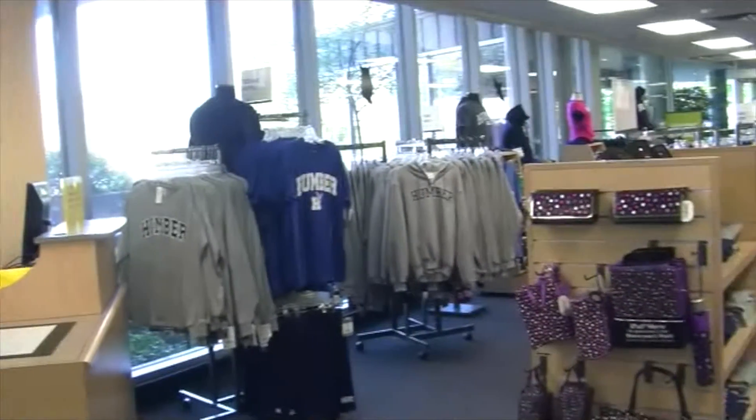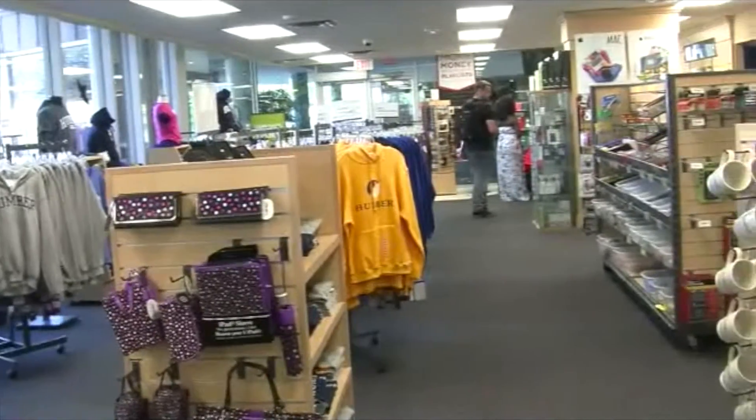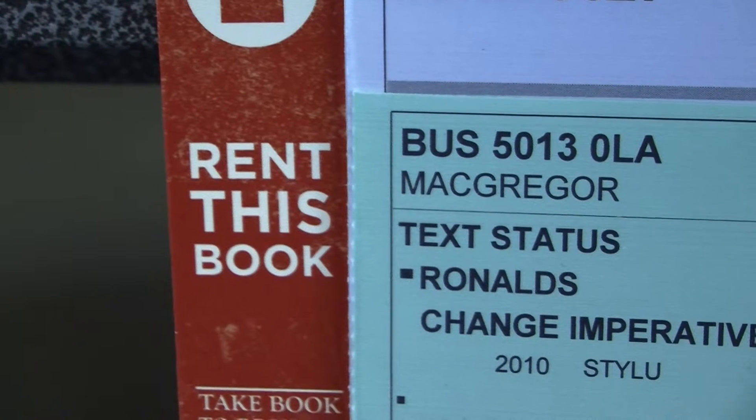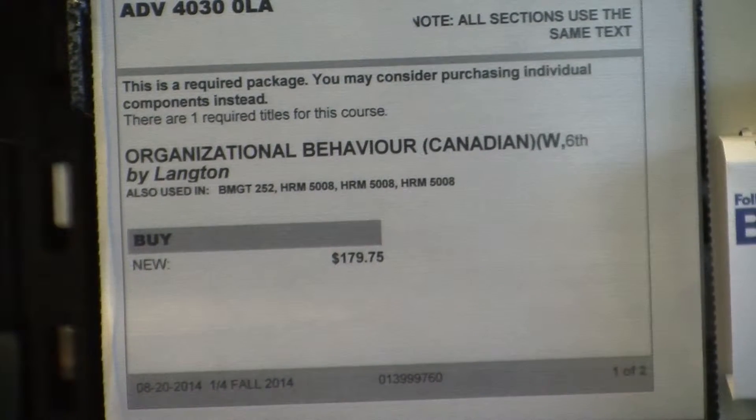The Humber College Bookstore is very useful for students to get their textbooks. They can even get it at a cheaper price by renting their textbook or simply purchasing a used copy. Most of the time this method is cheaper; however, not every book has the option to rent.